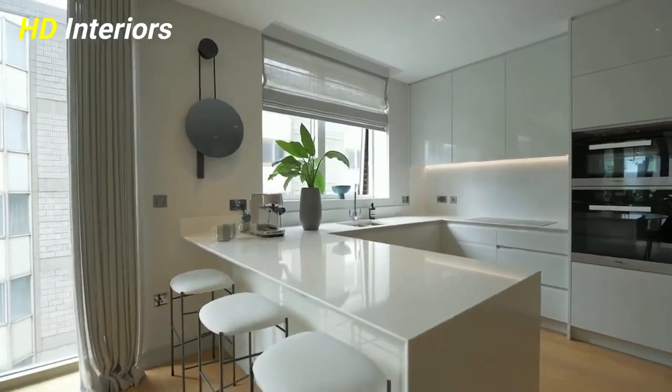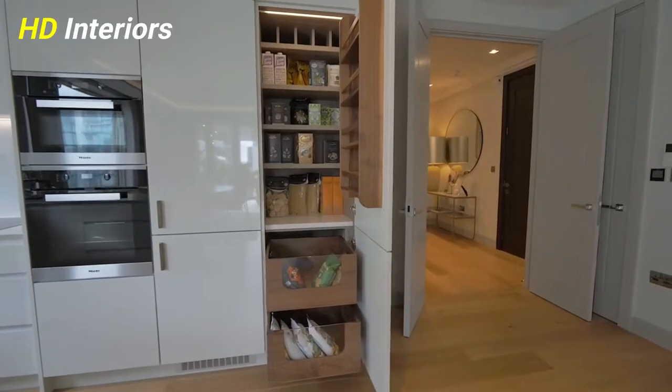Treat your windows. Adding the right window treatment can make all the difference.